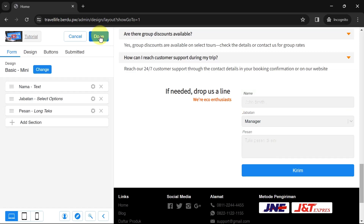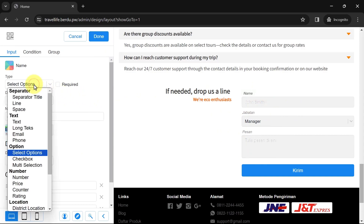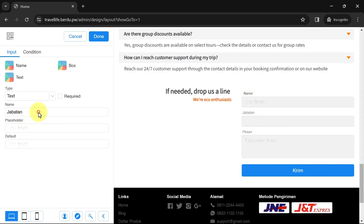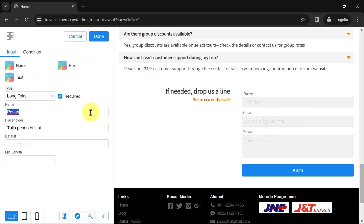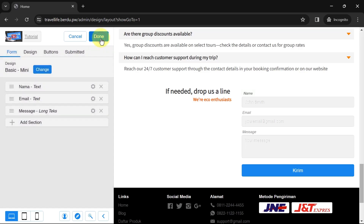Now edit the second column: delete the default section, add a new section, and choose the Collect Data Form section. Click Edit Design — here you can choose various form display options. For example, I'll choose the Mini style. To change the text in the input column, click Settings and change the input name and placeholder to match the column's purpose. You can also change the text and box color of each input, but I'll leave it default for a minimalist theme. Add inputs as needed, then go to the Design tab.